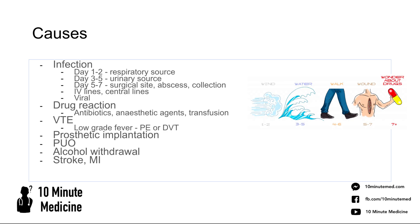In days three to five after an operation, you'd start thinking about a urinary source of infection — that's your water. Then in days four to six, you'd think about walking — a VTE, venous thromboembolism — as that's when a PE or DVT is most likely to happen.